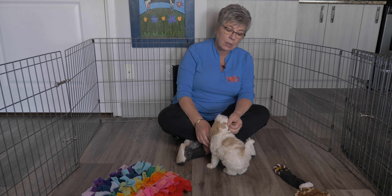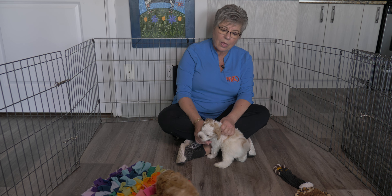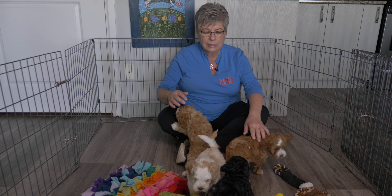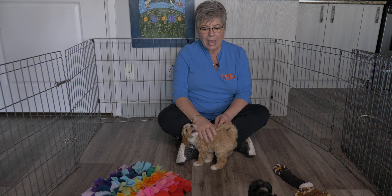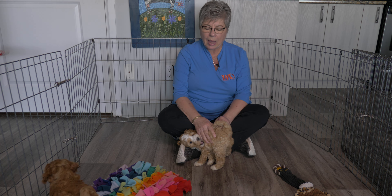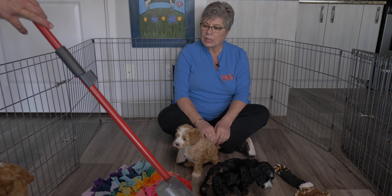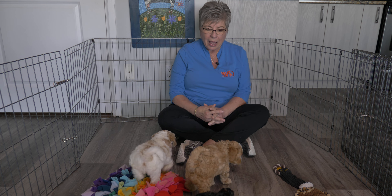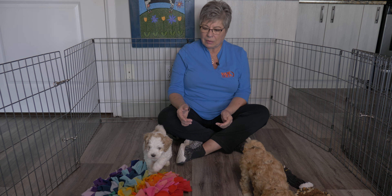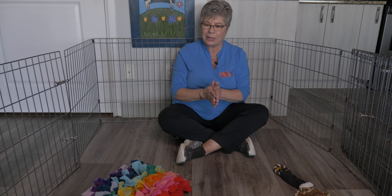Hi-ho just went to use the pee pad — she got her front feet on the pee pad but the back feet didn't quite make it. That can happen with young puppies; they'll have just two feet on the pee pad and the pee might not quite land on it, so be prepared for that. And there you go — purple just peed right on the pee pad! Good girl!